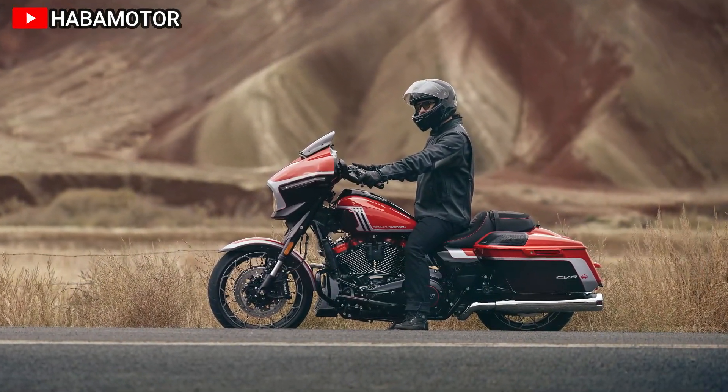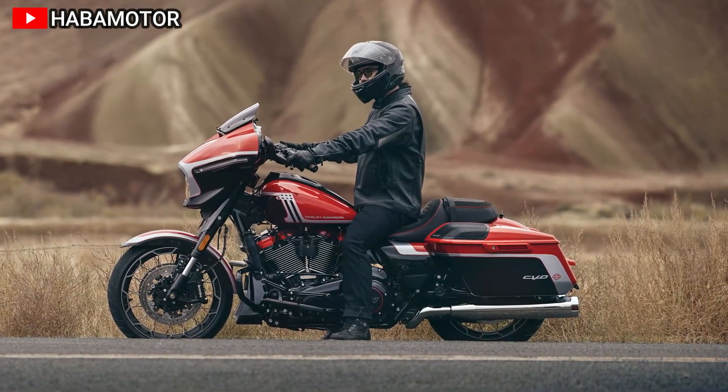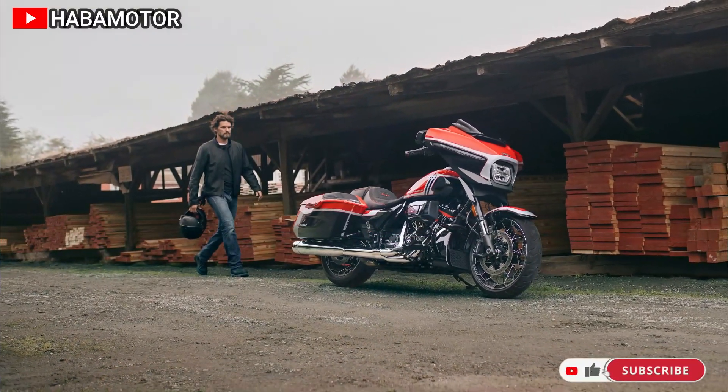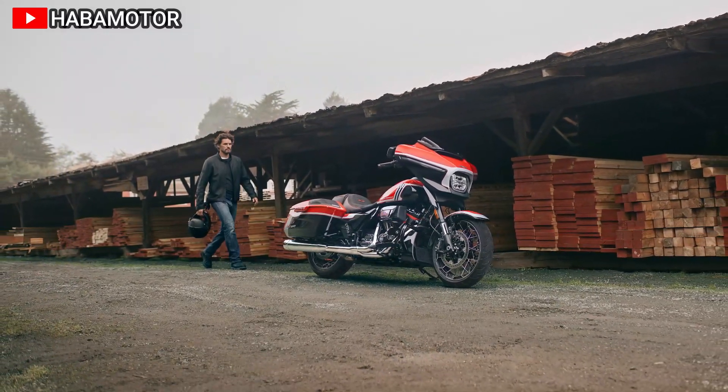This model follows the design direction set in 2023, featuring exclusive visual designs and color options. The CVO Street Glide offers an upright riding position, floorboards, a passenger seat, saddlebags, a fork-mounted fairing, and infotainment.